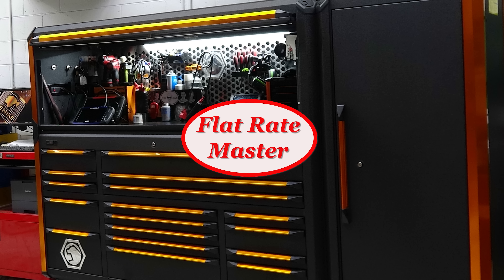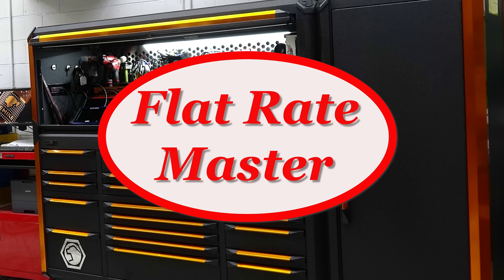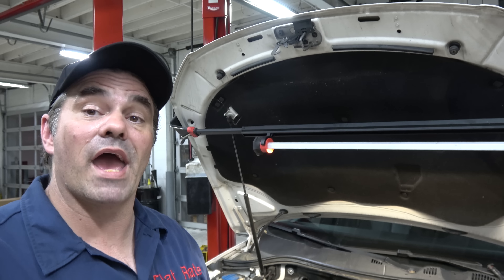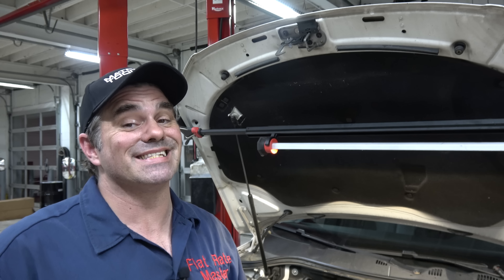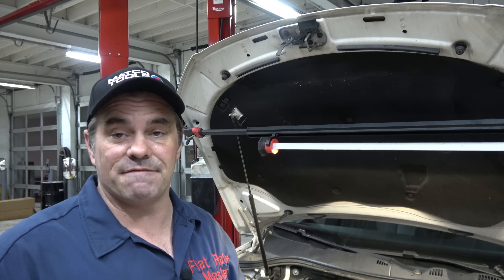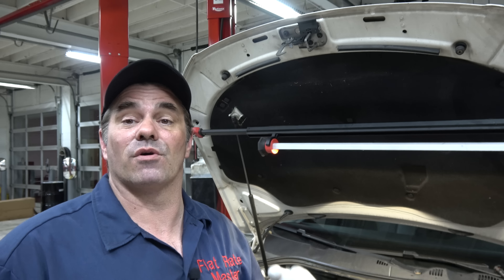I'm the Flatrate Master and today we've got a little bit of automotive carnage for you. What we have here is a 2007 Volkswagen Passat with an FSI engine. It came in for running badly, hard start, and an oil change.